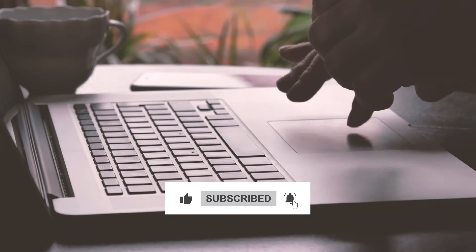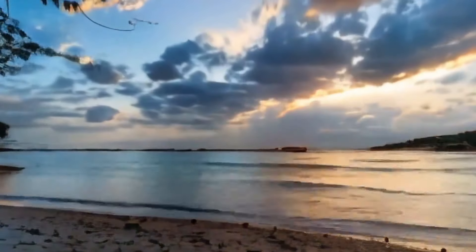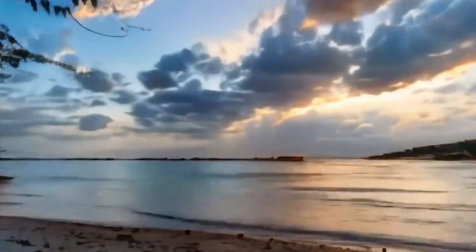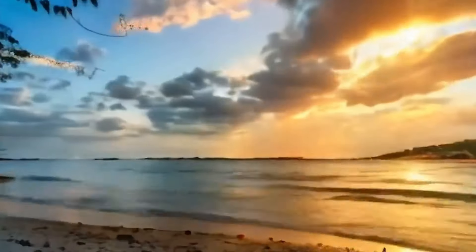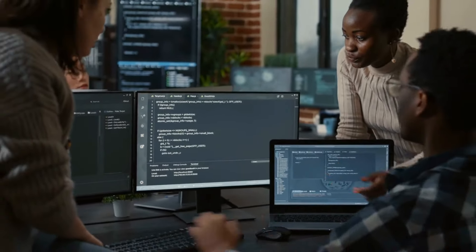Picture this breathtaking scene: a serene sunset time-lapse at the beach with moving clouds and vibrant colors dancing across the sky. This isn't just any ordinary video — it's generated from mere text. While not yet flawless, it's remarkable how close AI has come to creating lifelike visuals from scratch.